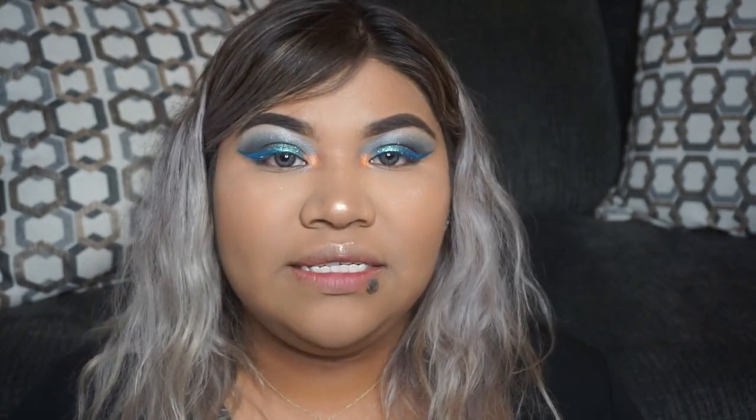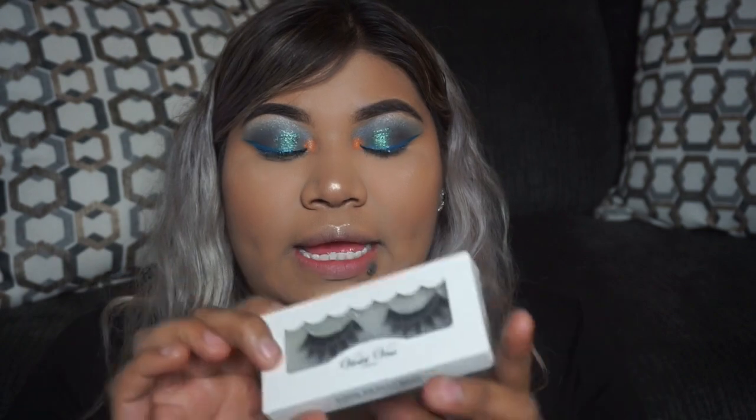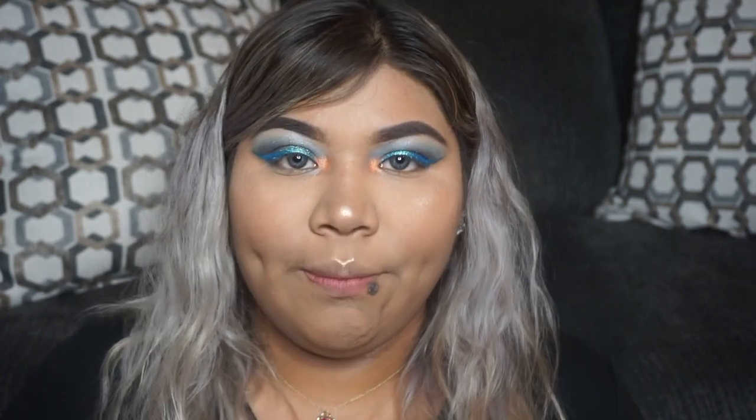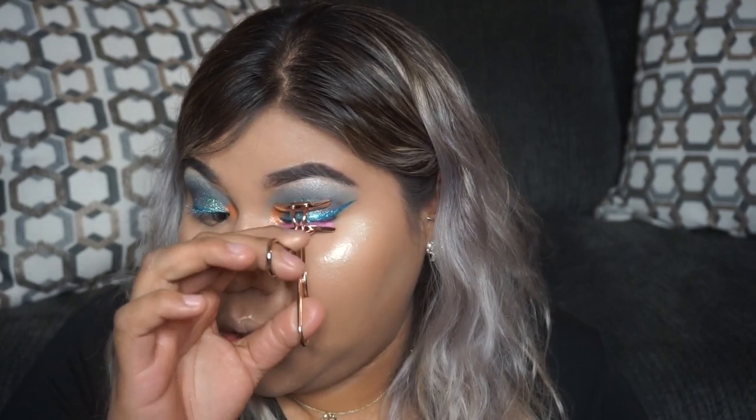We're going to apply our eyelashes. The eyelashes I'm using aren't found at your local Walmart or Walgreens, but they're still considered drugstore lashes. These are the Violet Voss fox mink lashes — you can get them on shopvioletvoss.com for only six dollars. I was between these and my Ardell Wispies, which are about four or five dollars. While the eyelash glue dries, I'm going to curl my lashes, and for mascara I'm taking the L'Oreal Telescopic mascara.